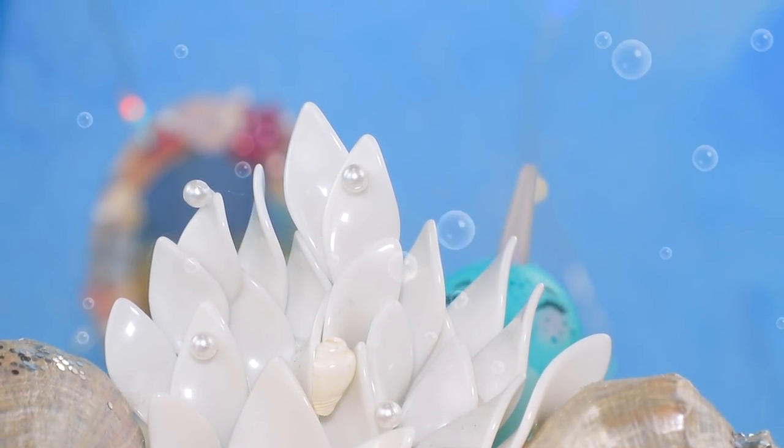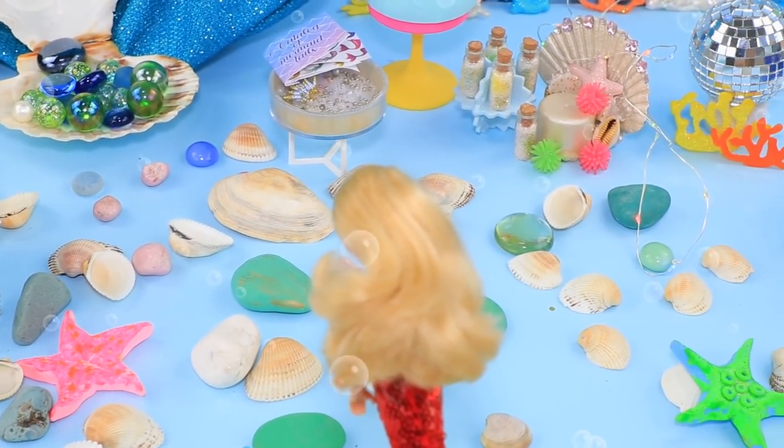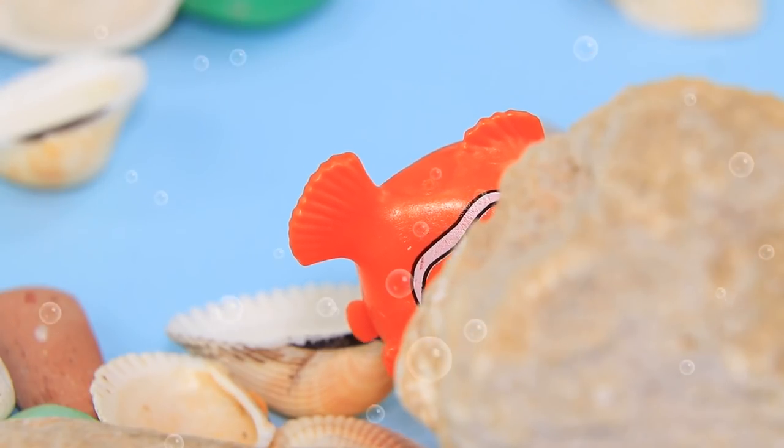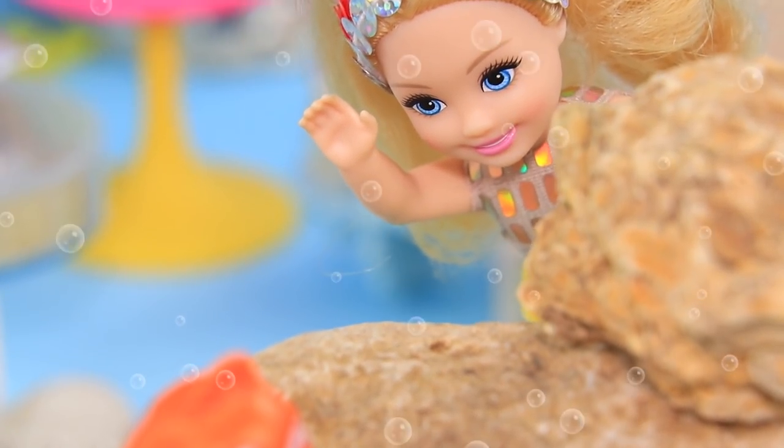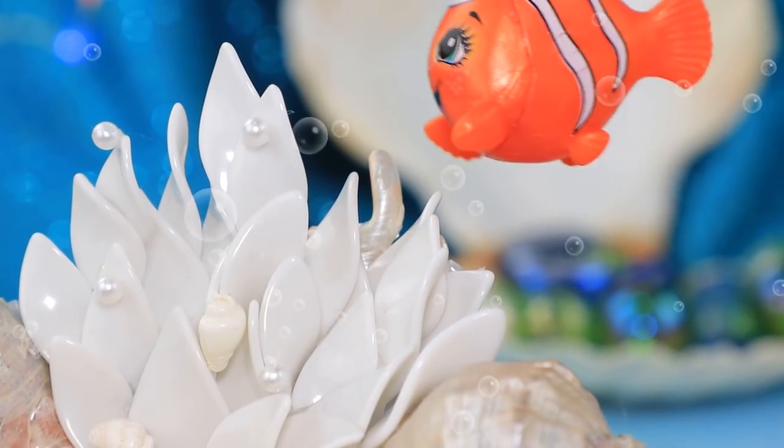One, two, three, four, five. Ready or not, here I come! Hmm, where are you hiding? I'd recognize this red tail anywhere! First, she found Nimi. Let's look for Uni together. You can see her horn! Oh, it's not her!